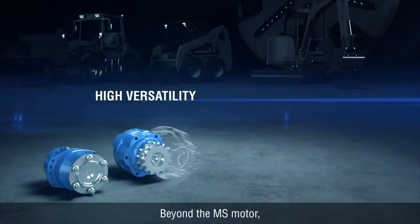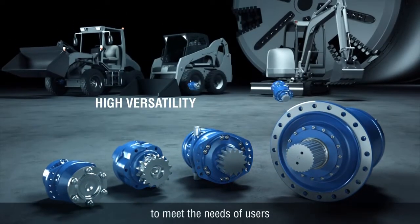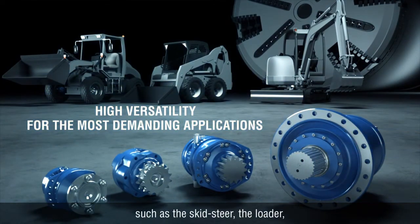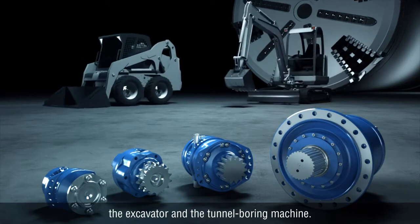Beyond the MS motor, a wide range of motors exists to meet the needs of users and their many different applications, from the small to the large, such as the skid steer, the loader, the excavator, and the tunnel boring machine.